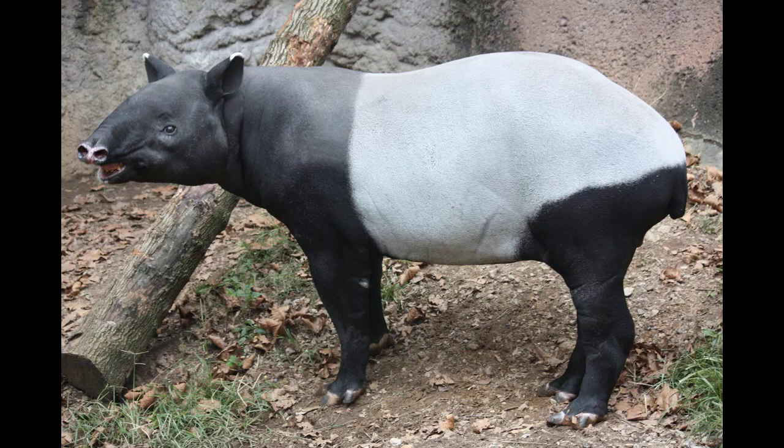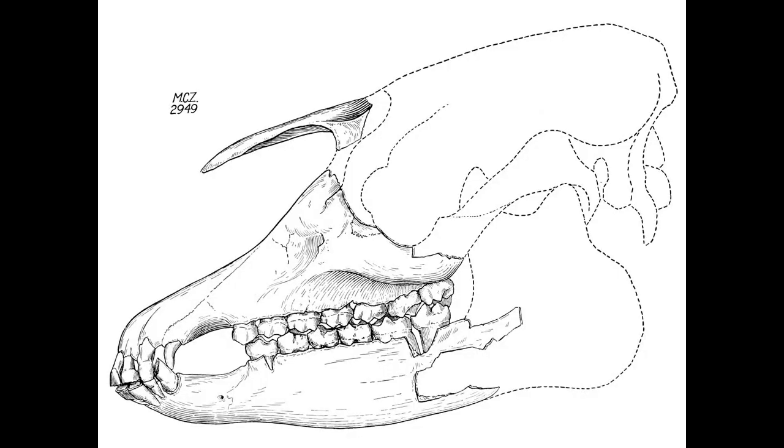The tapir belongs to the family Tapiridae and is one of the oldest living mammalian families on earth. Fossil records show that tapirs have remained largely unchanged for over 50 million years, making them a remarkable example of evolutionary stability. But, despite their long history, tapirs are still poorly understood by many and their habitats are under threat.